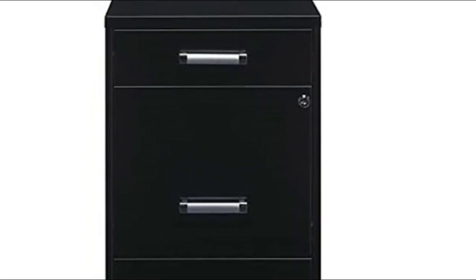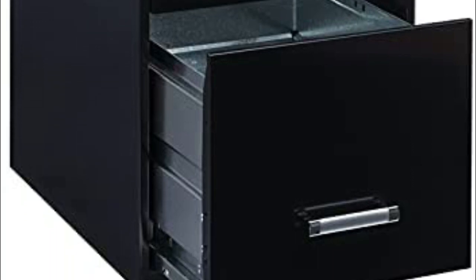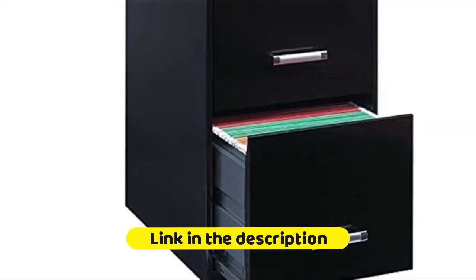Three-quarter drawer extension. File drawers have high sides allowing storage for other office essentials. Two file drawers accommodate letter size hanging file folders. Pencil drawer ideal for storing office supplies. The painted steel surface is non-porous and easy to clean and disinfect.